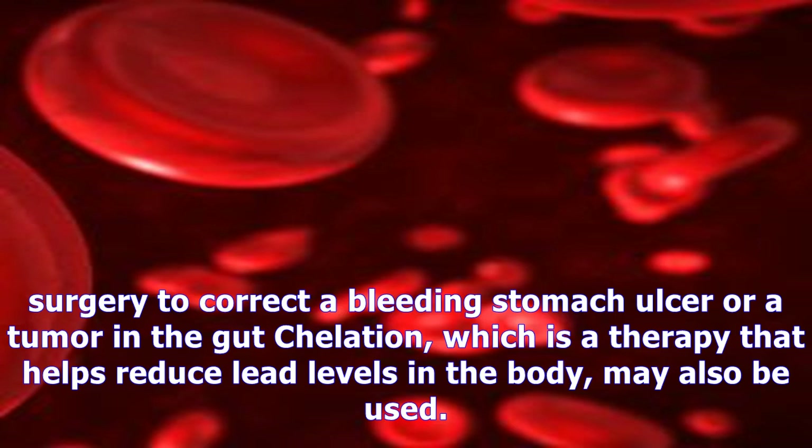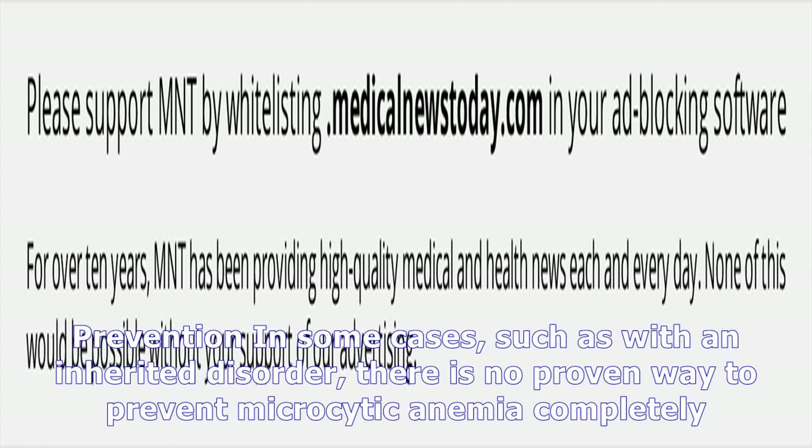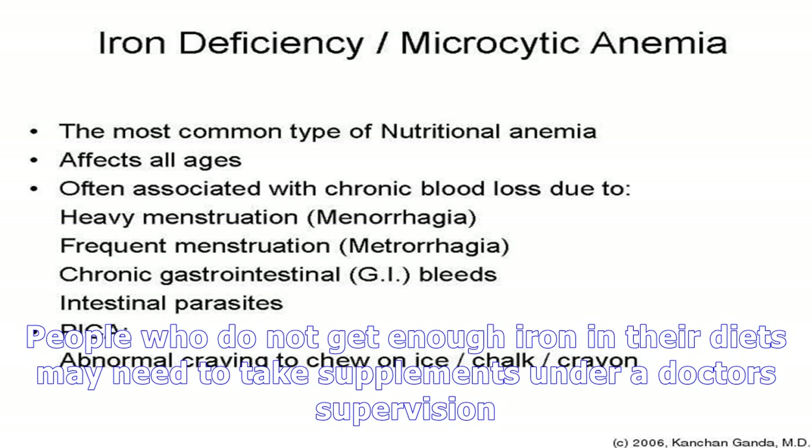Doctors may recommend iron supplements, which often resolve microcytic anemia in children. If they do not help, further tests may be needed to check for blood loss or another possible cause. Other treatment options include antibiotics to treat chronic infections, hormones to treat heavy menstrual bleeding, medication that stimulates the body to make more red blood cells, blood transfusions in more severe cases, and surgery to correct a bleeding stomach ulcer or a tumor in the gut.